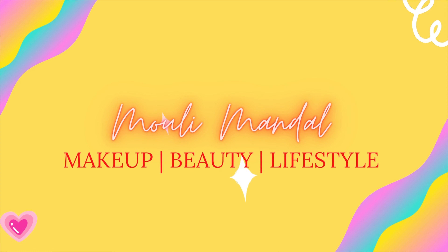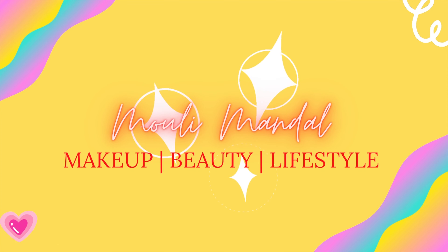Would you believe if I say I have done this makeup using all of Nykaa's best-selling products? Hi guys, welcome and welcome back to my channel.